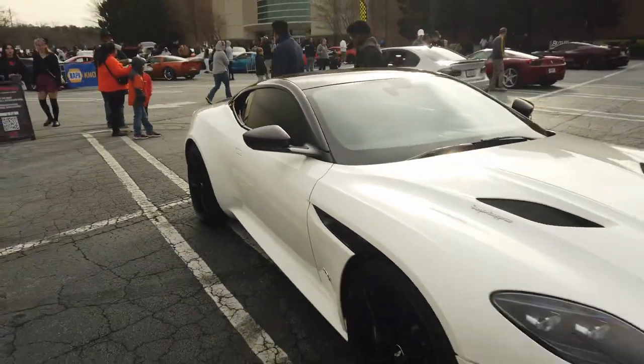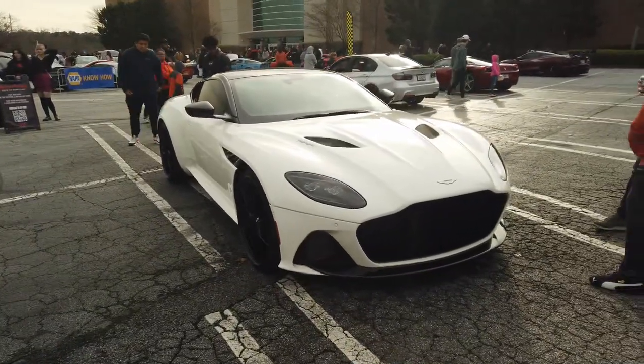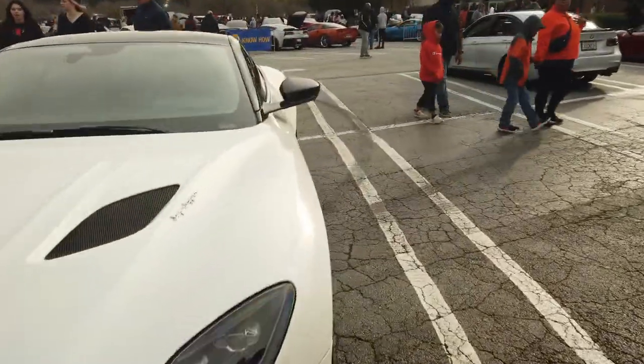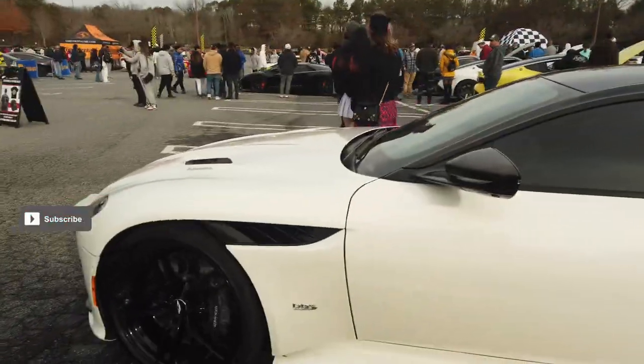Then we're checking out this Aston Martin DB11 Superleggera. This car is sleek, sexy, and very gentlemanly. Look at the lines on this car. Check out the rearview mirror, 24-inch wheels. Look at the lines — it is just beautiful.